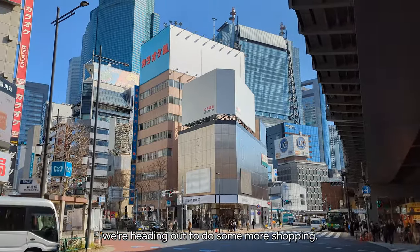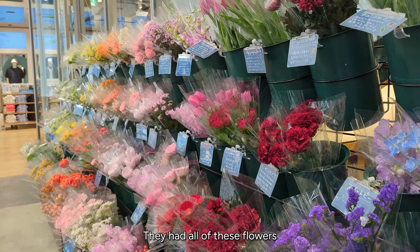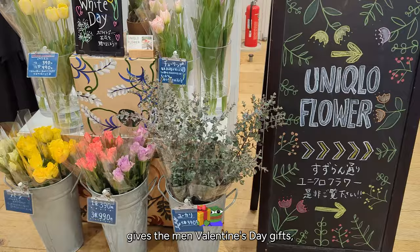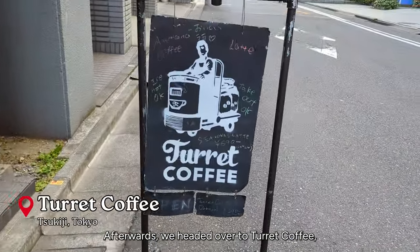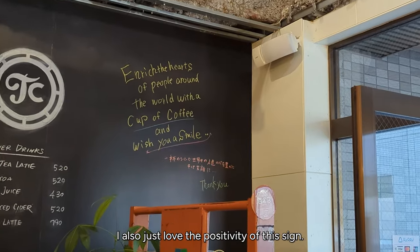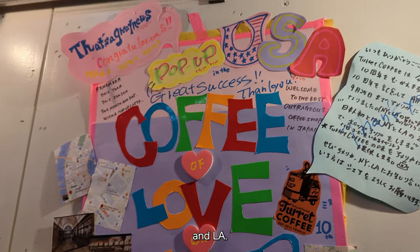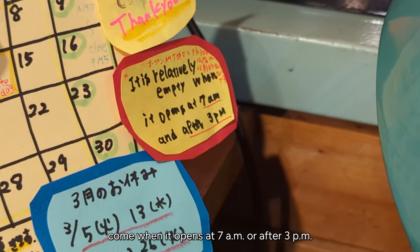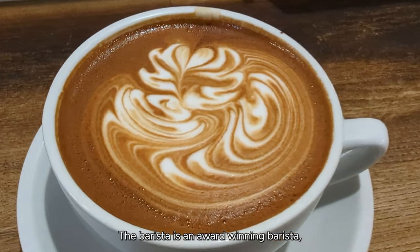This is the next day — we headed to the Uniqlo flagship store in Ginza. It was near White Day, which is on 3/14, so they had all of these flowers you could buy. In some Asian countries, Valentine's Day is actually when the woman gives the men gifts, and then White Day — a month later — is when the guys give the women gifts. Afterwards we headed over to Turret Coffee, which is a very well-known coffee place. I got their Seesaw Caramel Latte and it was absolutely delicious. Come when it opens at 7 or after 3 p.m. The barista is an award-winning barista, so the latte art is impeccable.